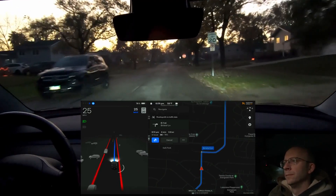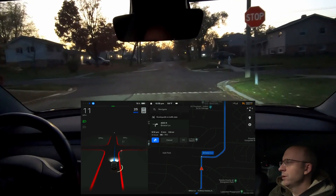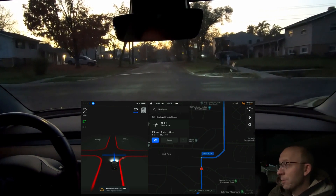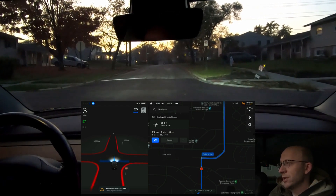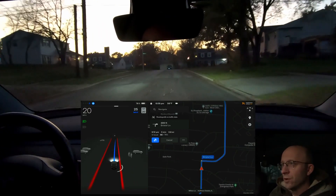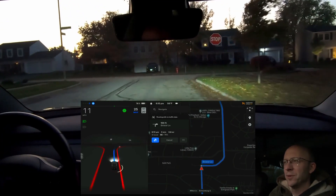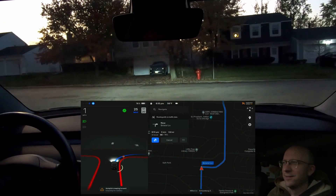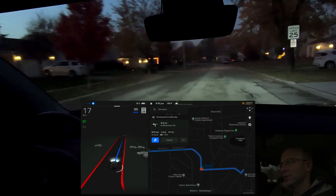Turn right onto Bristol Lane. Some trick-or-treaters here — they just crossed over the road and we're going to be going straight and then turning right onto Bristol Lane. It did stop appropriately here. This intersection doesn't have a stop sign on the perpendicular street, but there were no vehicles whatsoever, so the car proceeded forward just as it should have. Now it's coming up right onto Bristol Lane.